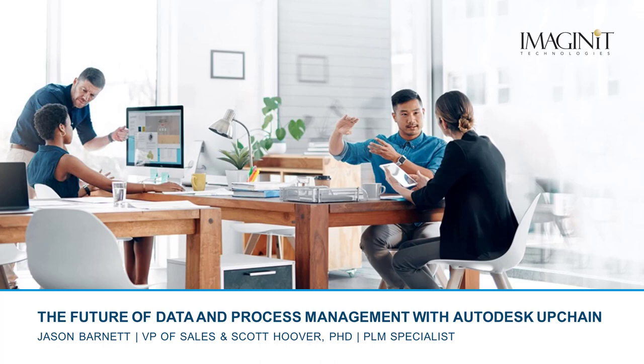Good morning and good afternoon, everyone. My name is Jason Barnett. I'm the vice president of sales at RAND Imaginit. I'm also joined here today by Dr. Scott Hoover, who's a professional engineer, industrial engineer, and a product lifecycle management specialist.